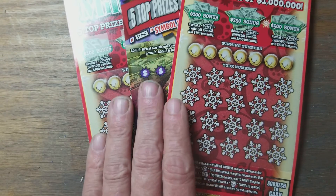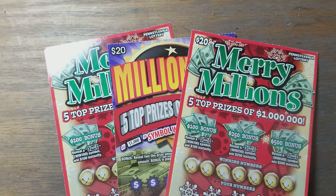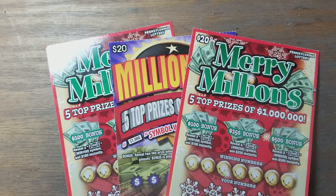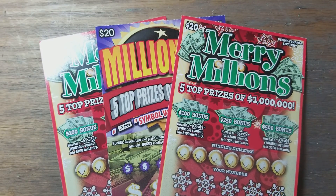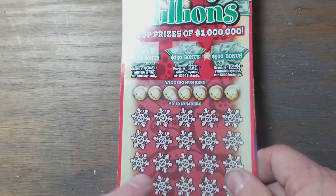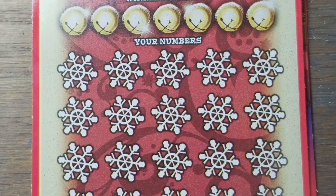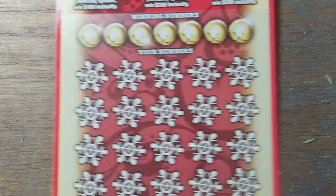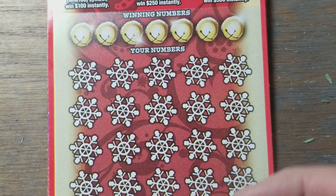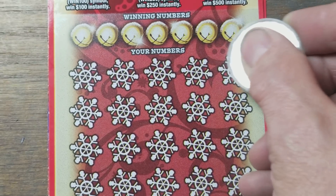Hey YouTube, Jack's back. We've got $60 worth of Pennsylvania lottery instant scratch tickets. We've got two Merry Millions and a Millionaire in between — a Christmas Millionaire Sandwich, with Christmas tickets for the bread and one Millionaire ticket for the filling. Hopefully we've got a Millionaire ticket here somewhere.